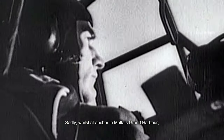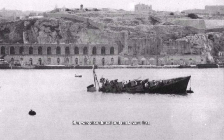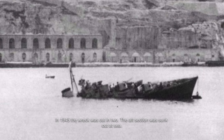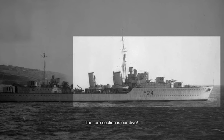Sadly, whilst at anchor in Malta's Grand Harbour on the 12th of February 1942, she received a direct hit from German aircraft. She was abandoned and sank stern first. In 1945, the wreck was cut into two pieces. The aft section was sunk out at sea. The fore section is our dive.